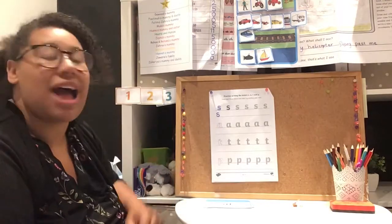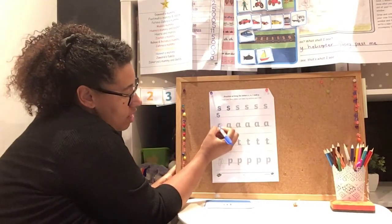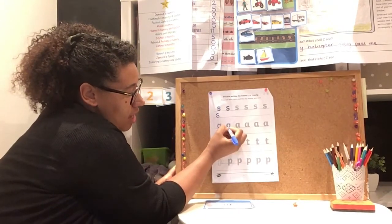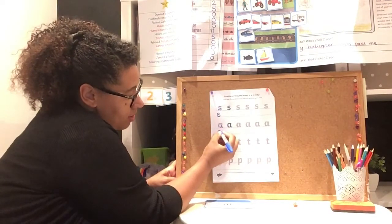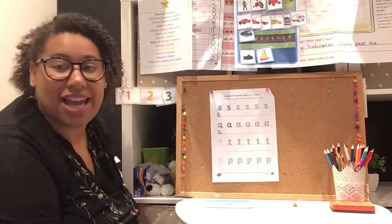Now let's have a look at A. Remember you put your pen on, around, up, down and a flick. Do it again — pen on, around, up, down and a flick. Perfect. Let's try one of our own — pen on, around, up, down and a flick. Perfect.